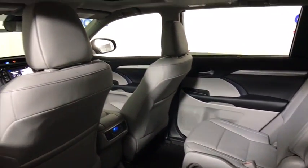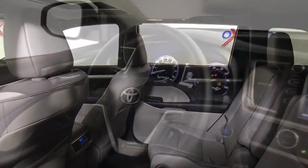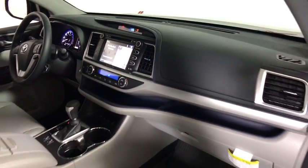Here are some of this vehicle's great options: traction control, power passenger seat, navigation system, dual airbags, power steering, four-wheel disc brakes, universal garage door opener, fog lights, power windows, security system.